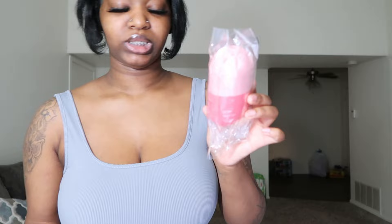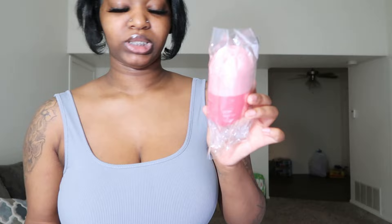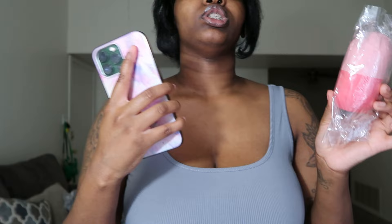The next thing I got is for my skin — it's the ice roller thing that you put in the fridge, and once it's frozen and you're done with your skin routine you can just take it and rub it all over your face. I do need something like this because I be taking ice cubes and rubbing them on my face already. I think this will take my skin to a whole new level, I'm so excited.